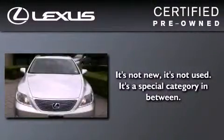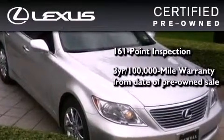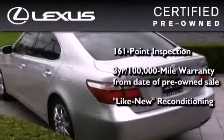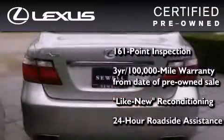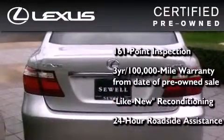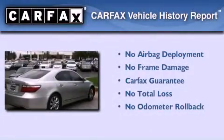You can have peace of mind while considering this certified Lexus. It's undergone a meticulous 161-point inspection, comes with a 3-year, 100,000-mile warranty, and has been reconditioned to a level that is virtually indistinguishable from a new Lexus. It isn't new, and it isn't used — it's in a special category all its own. Not to mention that this Lexus qualifies for the Carfax Buy Back Guarantee.